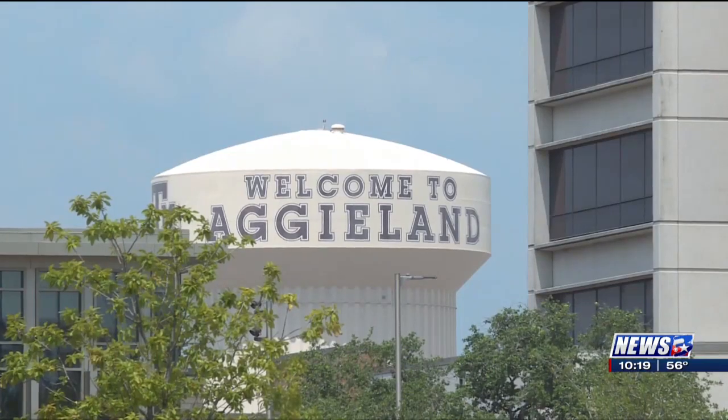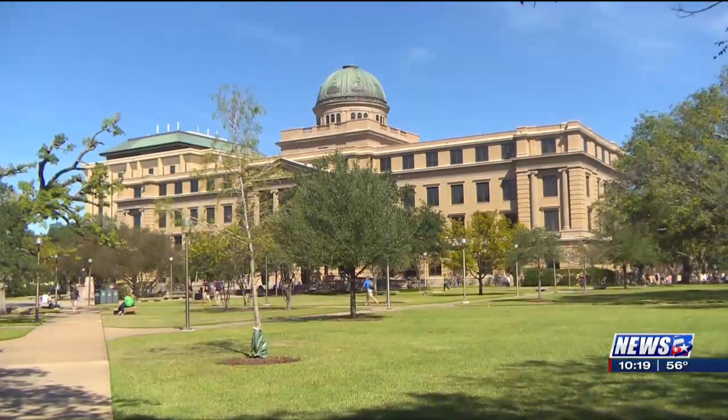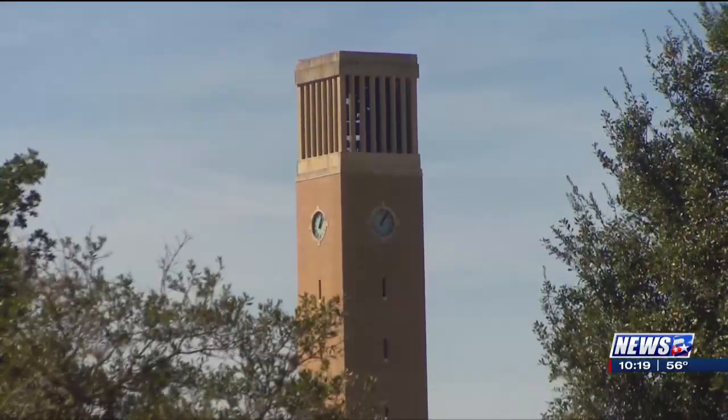Here in the Brazos Valley, experts with Texas A&M are creating an infectious disease model to show how a virus like COVID-19 will spread through a community. Murray Cote with the School of Public Health explains.